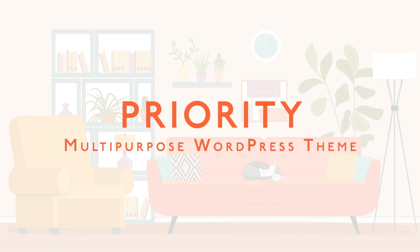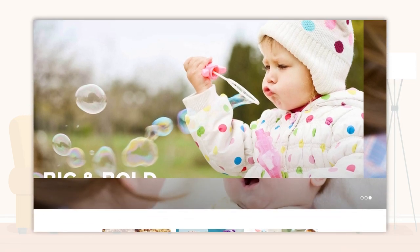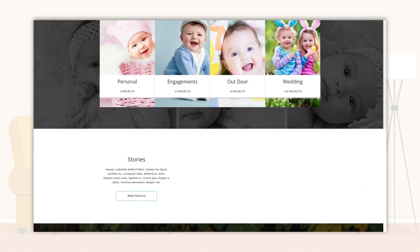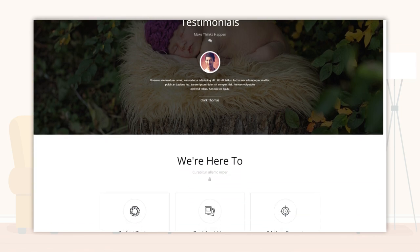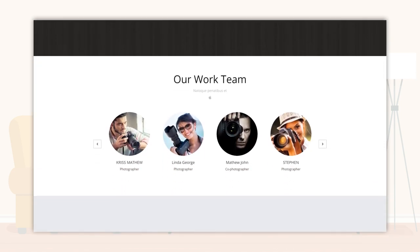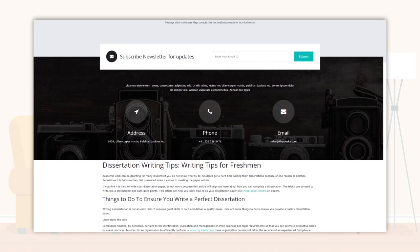Priority — Multipurpose WordPress Theme. Priority is a mega-bundle WP theme with modern templates that can suit a wide variety of websites and online stores. Its pre-made demos include two single-page web templates, and you can choose between dark and light versions. Priority is compatible with Visual Composer, a powerful page builder that can help you adapt web pages to suit your business requirements.